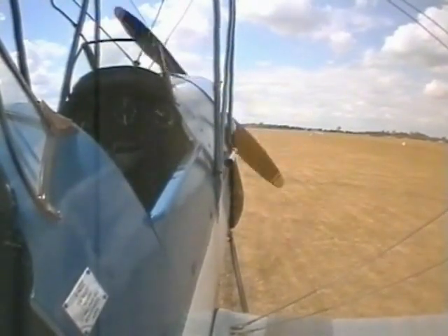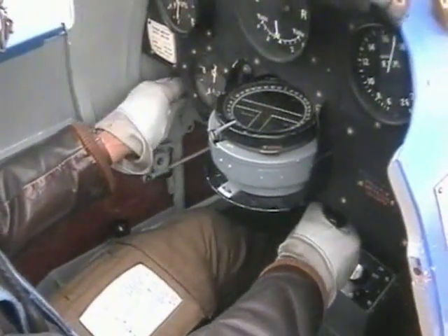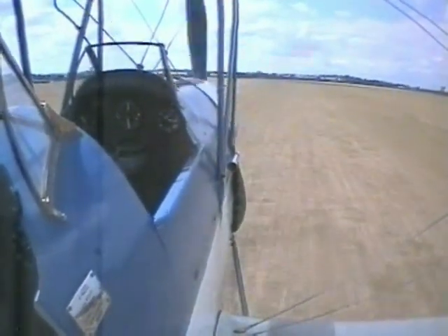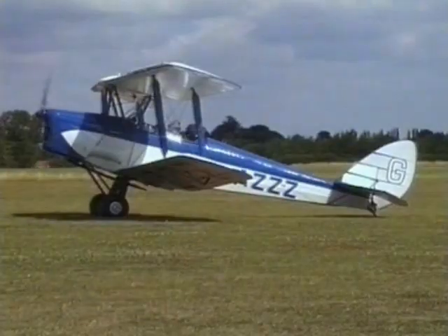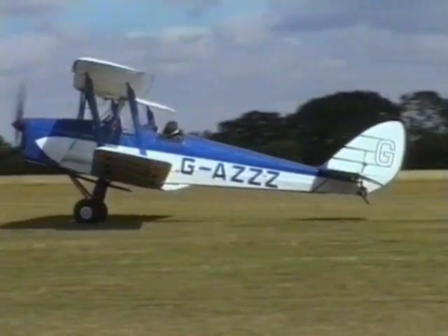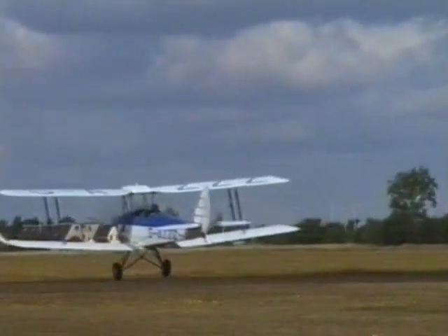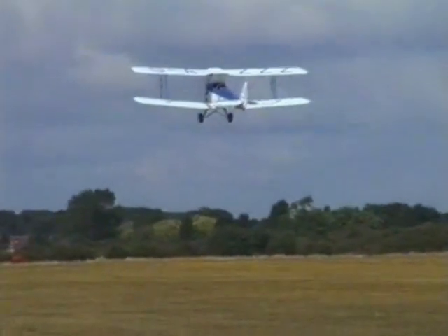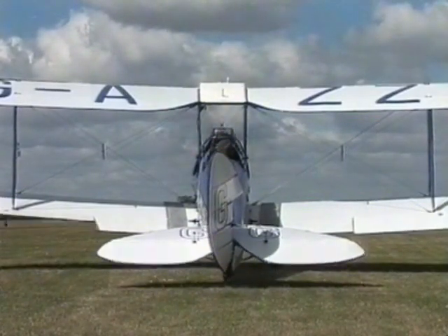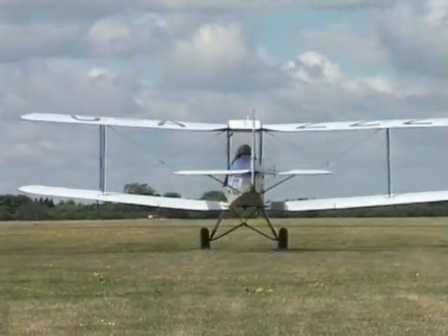This is the pilot's view in the tail-down attitude, and then what it looks like as the tail is raised into the takeoff position. Note the early forward movement of the control column. From the side, the movement of the elevators can be seen, which raises the tail into the takeoff attitude. A rear view shows quite plainly the use of elevators to raise the tail and rudder to keep the aircraft heading straight down the takeoff path.